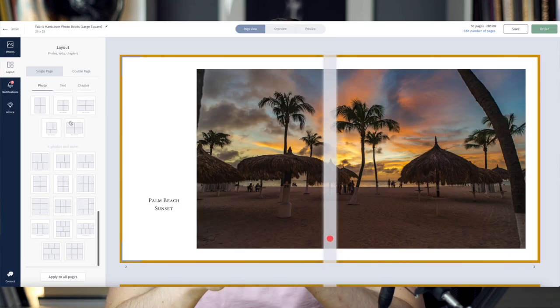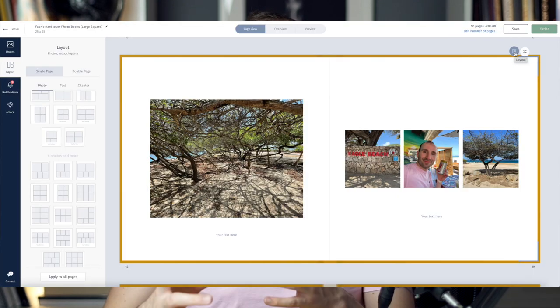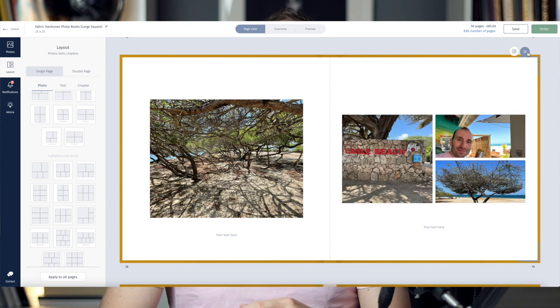There are lots and lots of layouts in the editor, and you can select them based on the number of photos. There are also some layouts for single pages and some for double page spreads. All of them are very minimalist and clean looking — just white backgrounds and photos with borders around. There is a very handy tool called the shuffle button: if you have four photos on a page and keep pressing it, it shows you many different layouts containing four pictures until you find one you like.